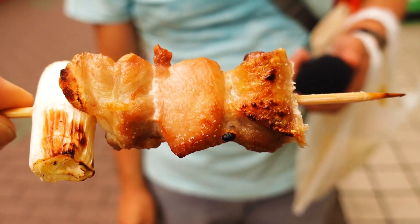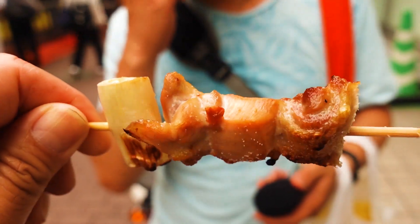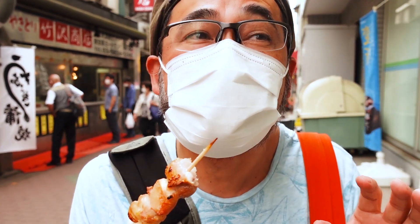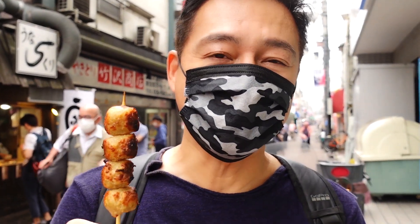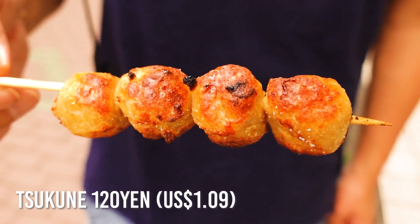Itadakimasu! The salt enhances the chicken flavor and umami so nicely. It's juicy, tender, with a little bit of chargrilled flavor. So good. I also got one of my favorites, Tsukune — chicken meatball — and I got the salted one as well.